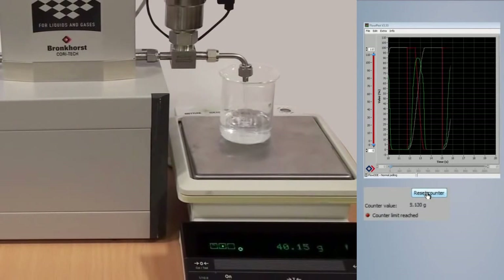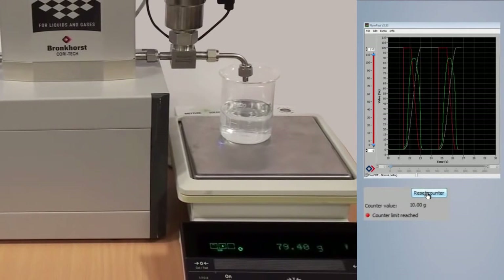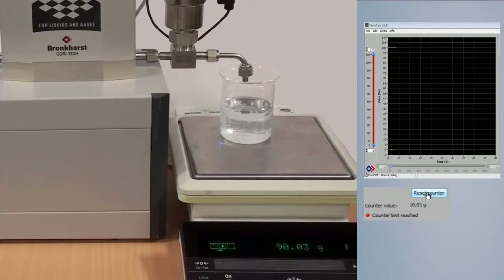Bronckhorst Corifil technology is based on mass and therefore much more accurate than other principles that are usually based on volume flow. You can consider the mass flow controller as an inline weighing scale for flowing mass, without the disadvantages of a traditional scale.